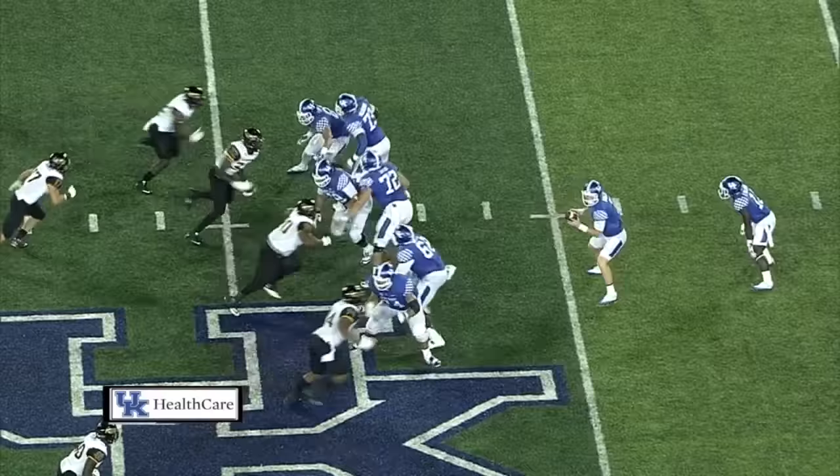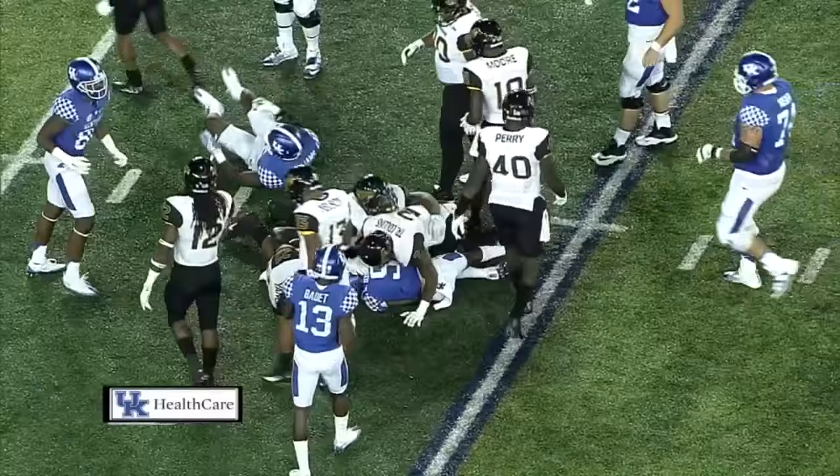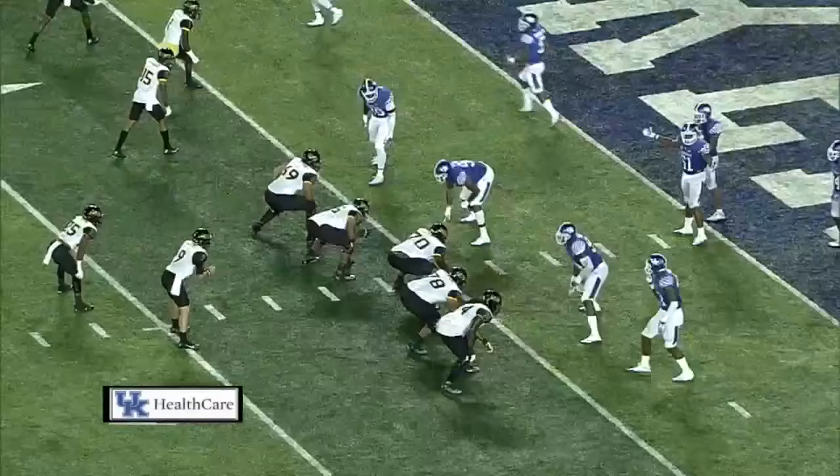First time the Cats have had the ball here in the second half. Barker — quick throw out on the near side. He's got Johnson. Across the 50, across the 40, slips a tackle at the 35, cuts right, breaks another one at the 30, across the 25, carrying a tackler inside the 20 to the 19-yard line.